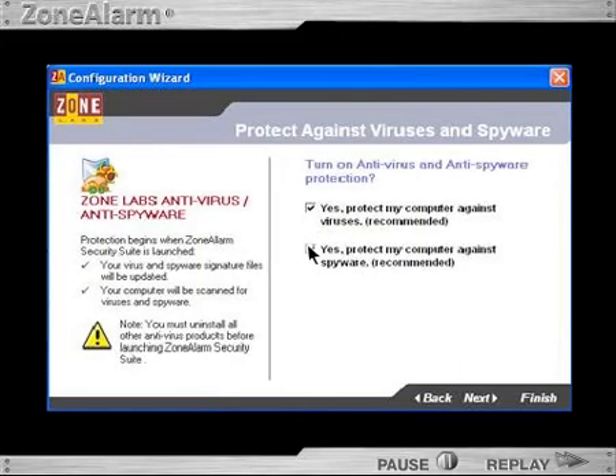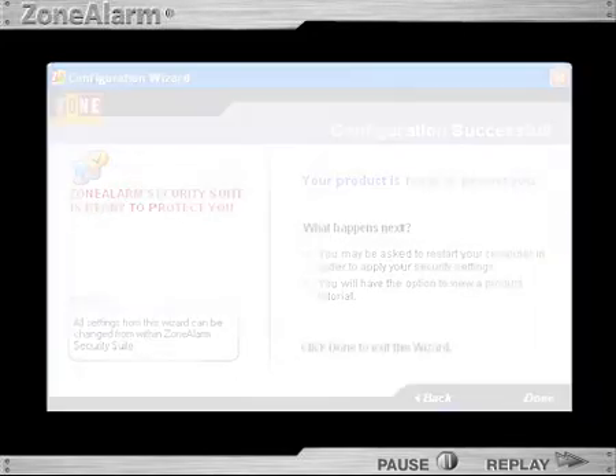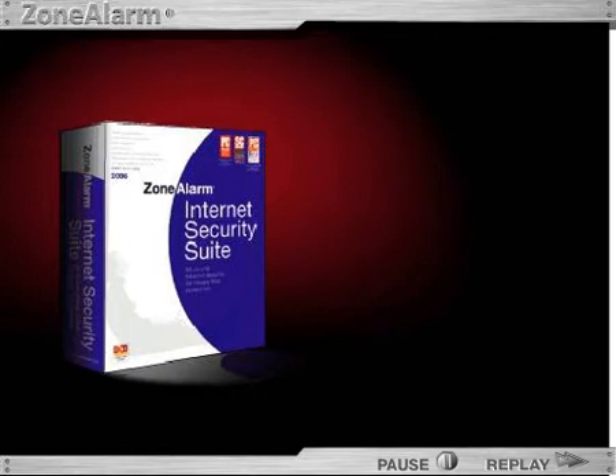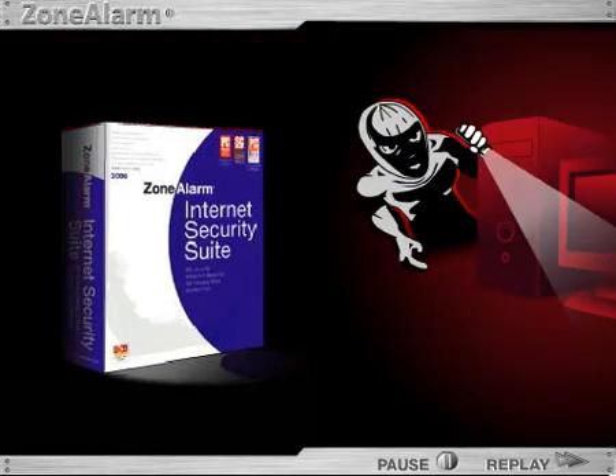Its small file size, simple setup, and superior performance allows your PC to run smooth and efficiently. Let's face it, running a personal computer these days is risky business. Without strong, comprehensive protection, you're left prey to hackers.